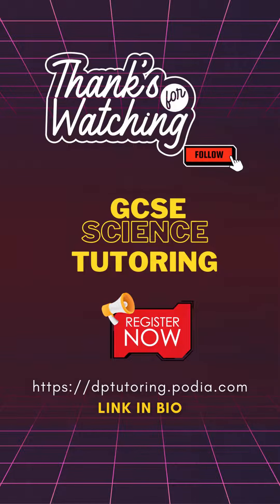Thanks for watching. Remember to follow, share, and leave a comment. Link in my bio for more information. We'll see you next time.